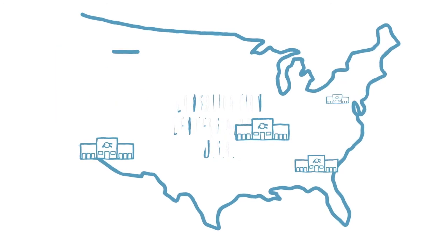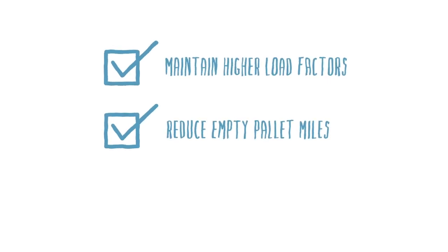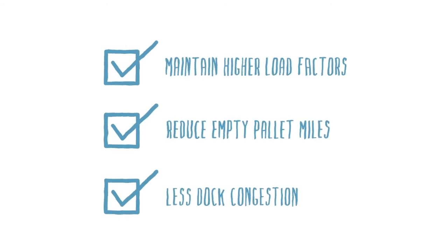We maximize the load on each truck, reducing the overall number of trucks on the road and decreasing the number of empty pallet miles. It's more cost-effective for you and creates less congestion at the dock for your customers.